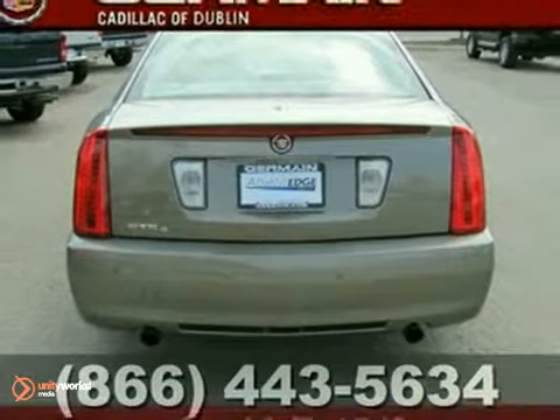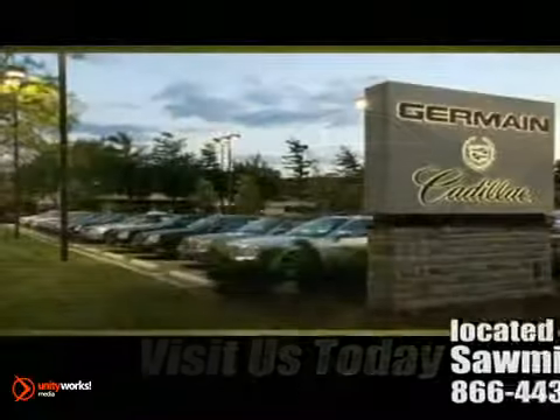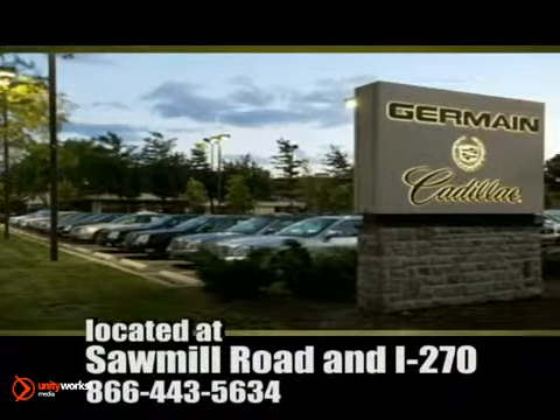Come take a look. Come experience luxury the Jermaine way, at Cadillac of Dublin, conveniently located at Sawmill Road and I-270.